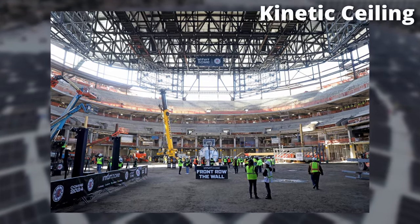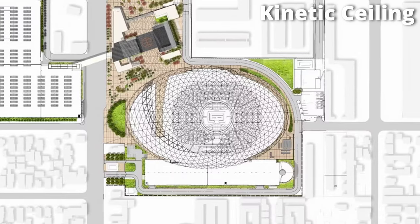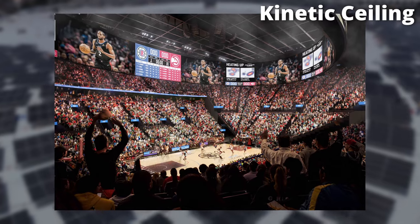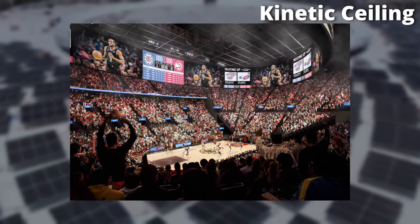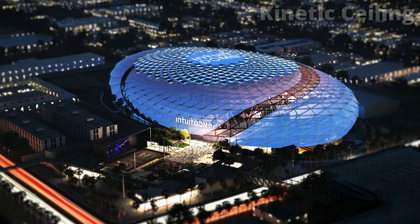Adding another layer of visual wonder is the arena's unique kinetic ceiling system. Comprised of 2,000 individual panels, this innovative system can move independently, creating dynamic lighting effects and enhancing the overall experience for fans. This system can be programmed to display a variety of colors and patterns, adding a layer of interactivity and excitement to the game.